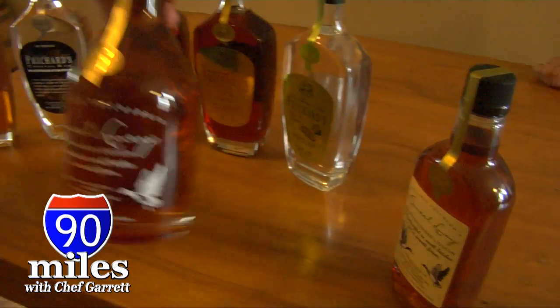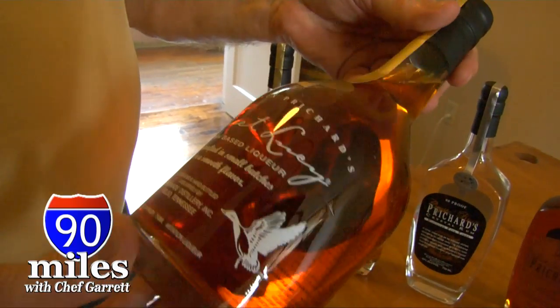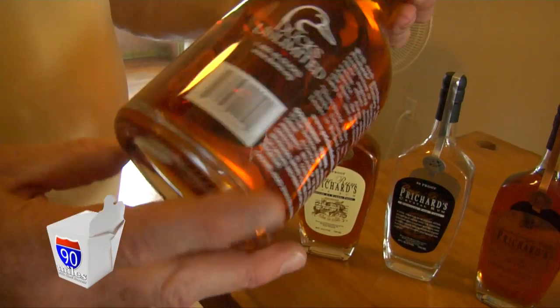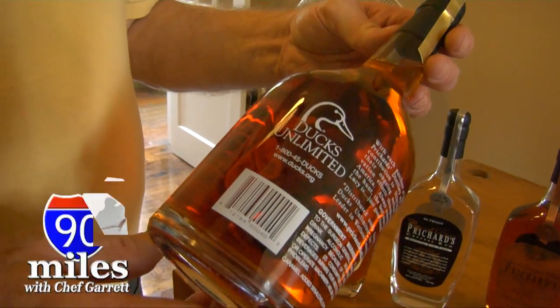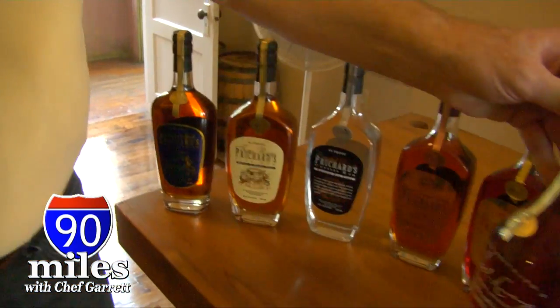We have another product called Sweet Lucy. We make a major contribution for every bottle of Sweet Lucy that we sell to Ducks Unlimited — it is a fully licensed product and we are full partners with them, contributing to their efforts to preserve wetlands. Here's the Sweet Lucy story: you're a duck hunter in the duck blind, it's freezing cold, the ducks fly over — boom boom — you shoot them down. While you're waiting for the dogs to come back, you get your little flask out, take a little sip, and say 'Sweet Lucy.' So Sweet Lucy is an exclamation of joy.